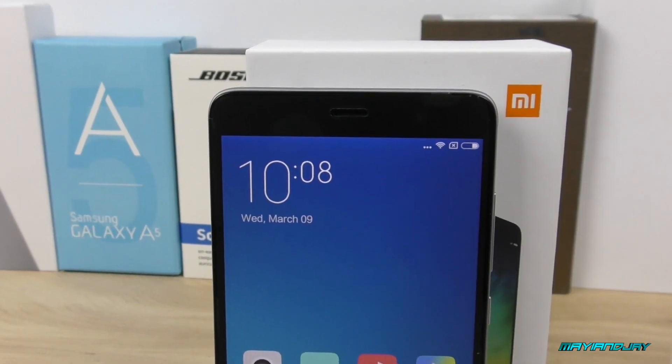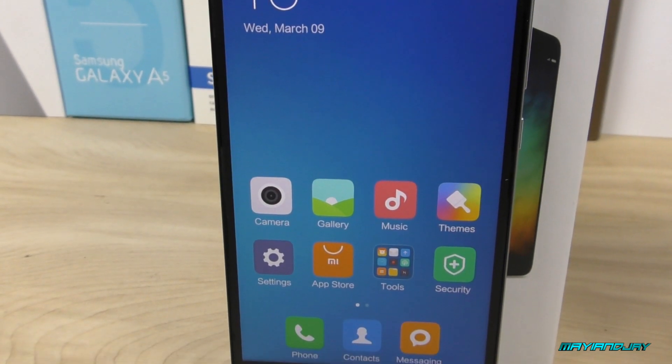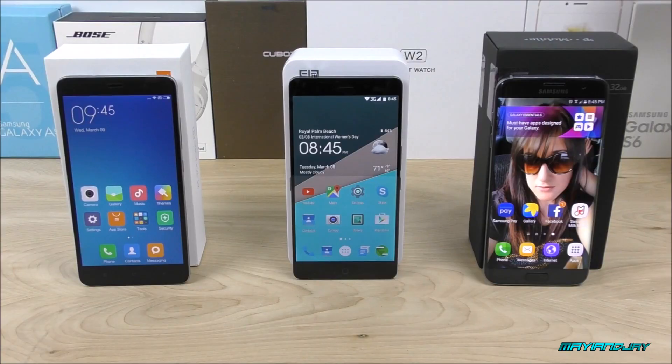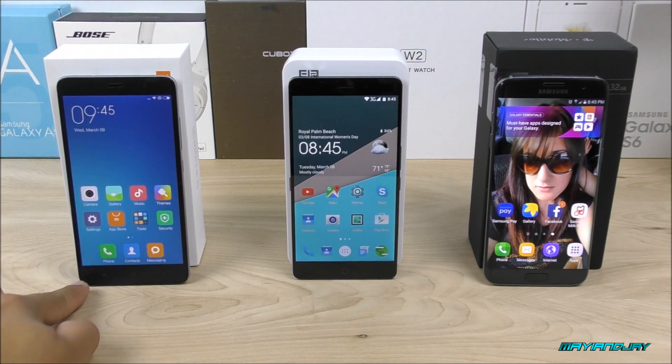I just had the curiosity of which one is a little bit more powerful — whether it's going to be the MTK 6795 or the MTK 6755 — and I want to confirm it together with you guys. So now, let me go ahead and open the AnTuTu benchmark application on each device.